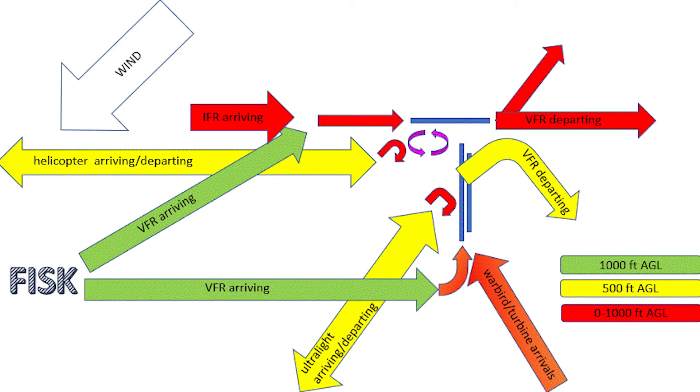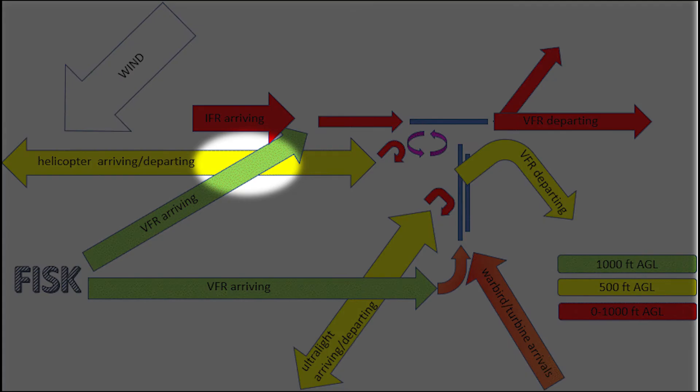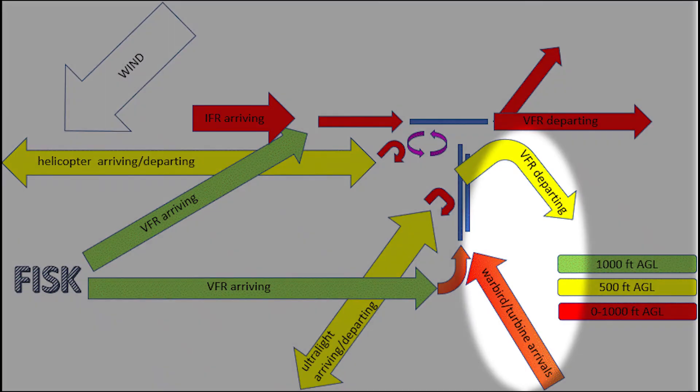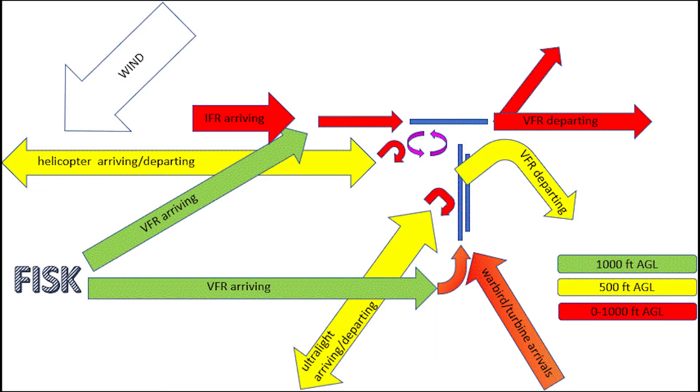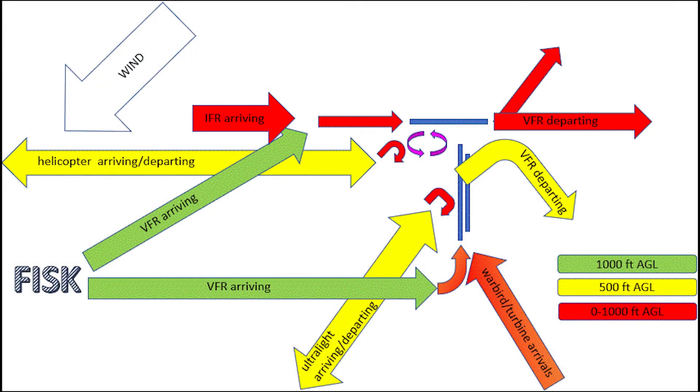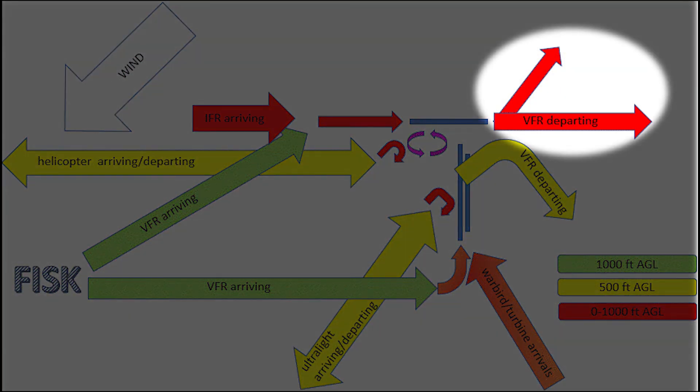The northeast flow isn't that much different. Helicopter traffic and ultralight traffic stay separated from VFR just the same. Warbird and VFR separation are the same. IFR arriving and VFR arriving traffic have to mix at the other end of the runway, but that's the same as before. Basically, VFR departing traffic on runway 9 doesn't have any altitude restrictions.